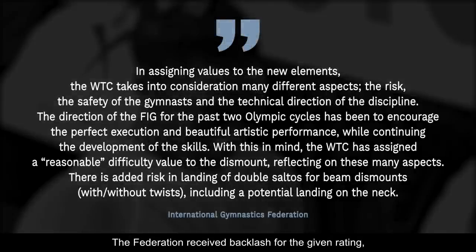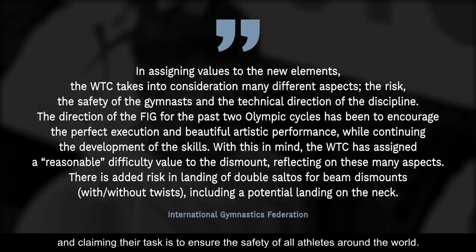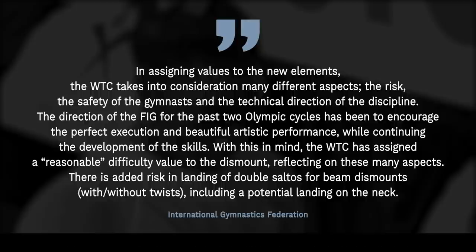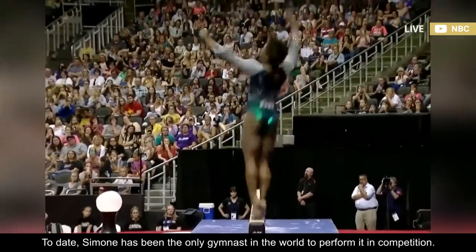The Federation received backlash for the given rating, with many believing it deserved a higher value. However, they put out a statement calling it a safety risk for other gymnasts to try, claiming their task is to ensure the safety of all athletes around the world. To date, Simone has been the only gymnast in the world to perform it in competition.